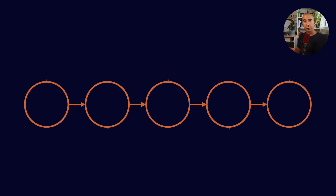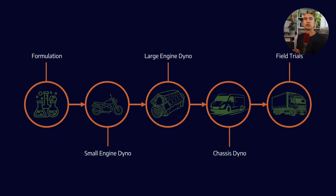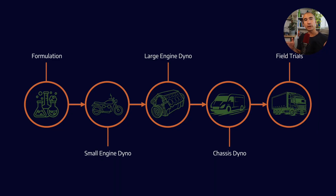To get any technology like this out in the field, you basically need five stages: formulating a product, running a small-scale test, a large-scale test, maybe a chassis dyno, and then progressing through to field trials. So far, we've already completed the first three, and if you need videos about them, I'll link them in the playlist.